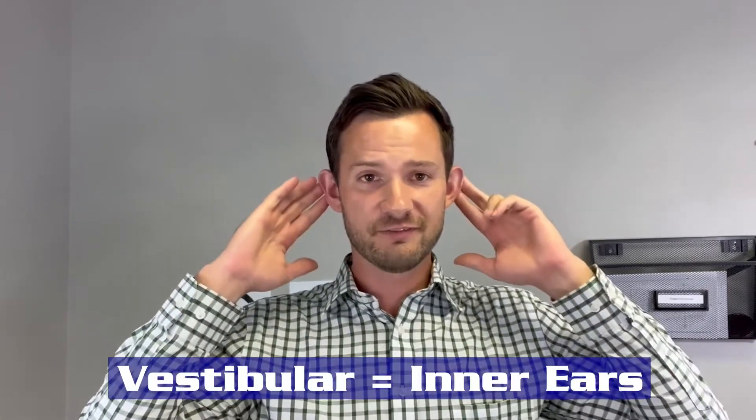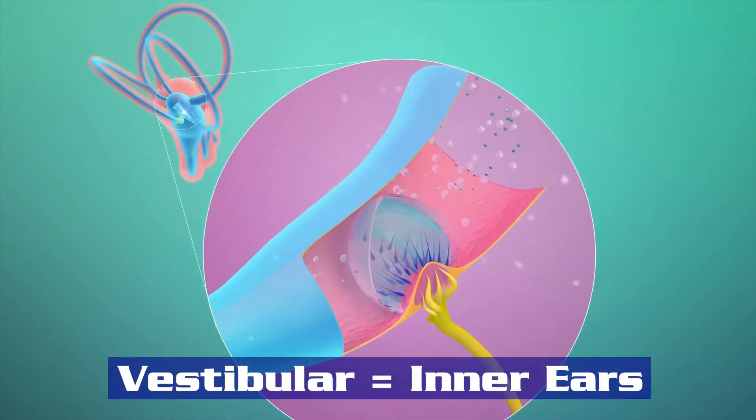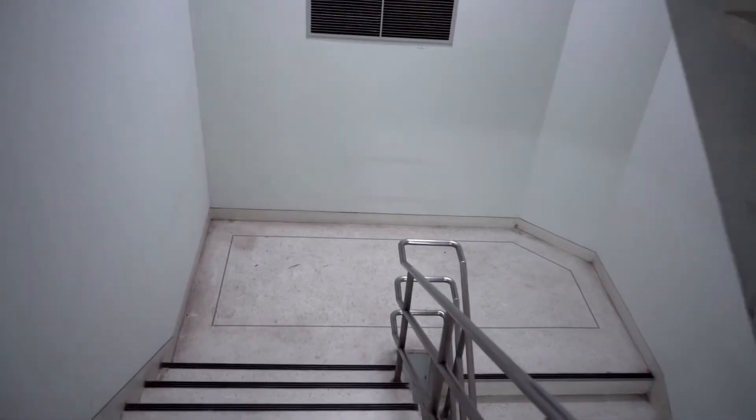The vestibular system has little crystals inside of it — think of them like buoys out on a lake. These crystals change positions so that we're trying to find where they're perfectly level. If you're leaning one way, your ears are no longer level and your vestibular system feels that and re-finds what level is. As we go down a flight of stairs or walk in uneven terrain, our vestibular system can feel that and keep finding straight and vertical all the time.